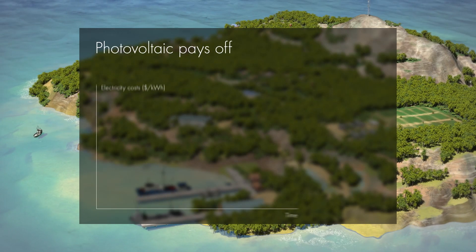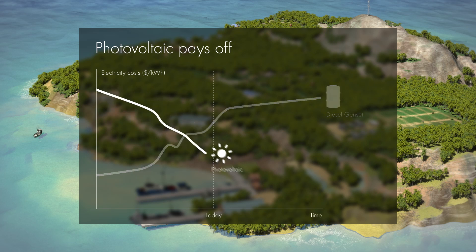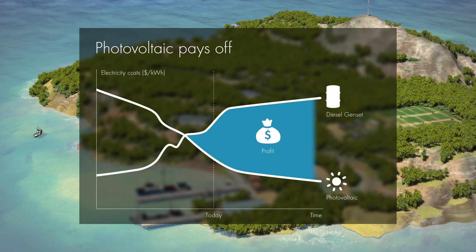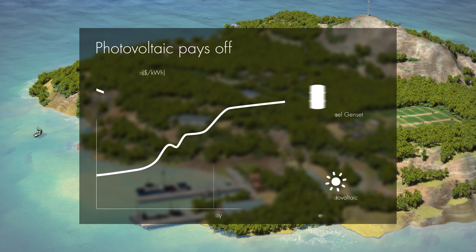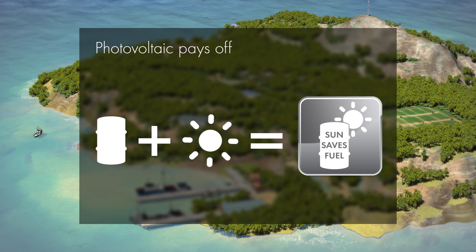Rising diesel prices and high fuel transportation costs are dramatically increasing the levelized cost of electricity for diesel-powered genset systems. These costs are likely to continue to grow. On the other hand, the costs for photovoltaic systems have gone down significantly. Adding photovoltaics to conventional genset systems is therefore very attractive in sunny regions, leading to significant fuel reductions and cost savings.